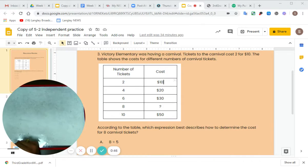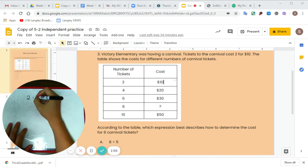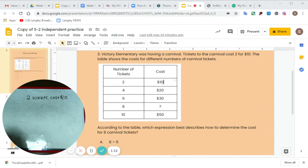So it says Victory Elementary was having a carnival. Tickets to the carnival cost two for $10 — so two tickets cost $10. The table shows the costs for different numbers of carnival tickets: two tickets equals $10, four tickets equals $20, six tickets equals $30, eight tickets we don't know, and ten tickets equals $50.